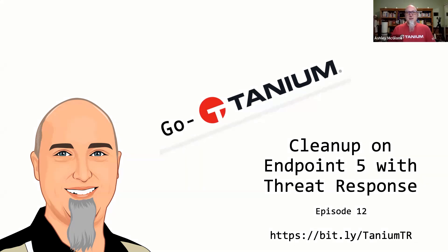Welcome back to the GoTanium show. This is your host Ashley McGlone, and today we are talking about cleanup on Endpoint 5 with Threat Response. Have you ever been walking through the grocery store and somebody has spilled a jar of pickles in the aisle and you can just smell it three aisles over? It's a mess. Sometimes IT is like that. We get hung with cleaning up the mess, and unfortunately sometimes this mess has bordering visibility and you need the right tools to find and clean up those messes. We have a professional mess cleaner-upper with us today — Stephanie Aceves, why don't you introduce yourself?